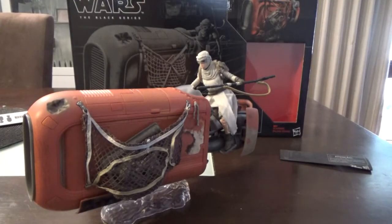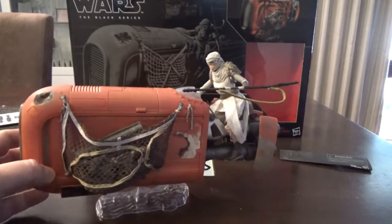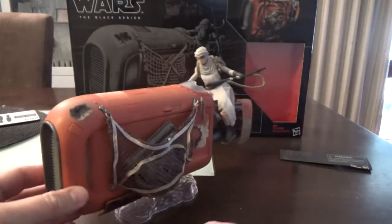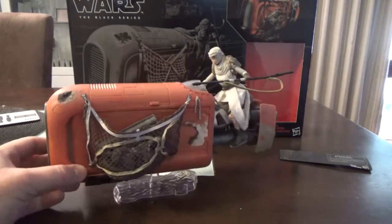Hey guys, welcome back to another video. I just want to share probably my favorite purchase from Force Friday. It is Force Saturday, the second of September today. This thing's just blown my mind — I spent a little while messing around with it yesterday and it looks fantastic on the shelf. I really, really like this piece.